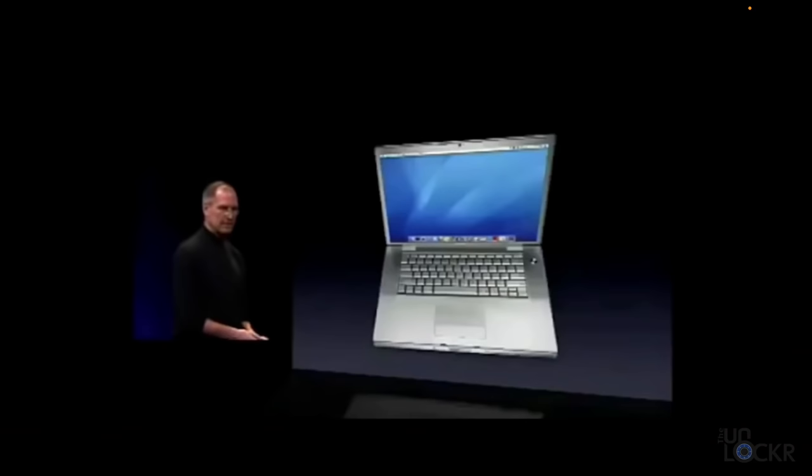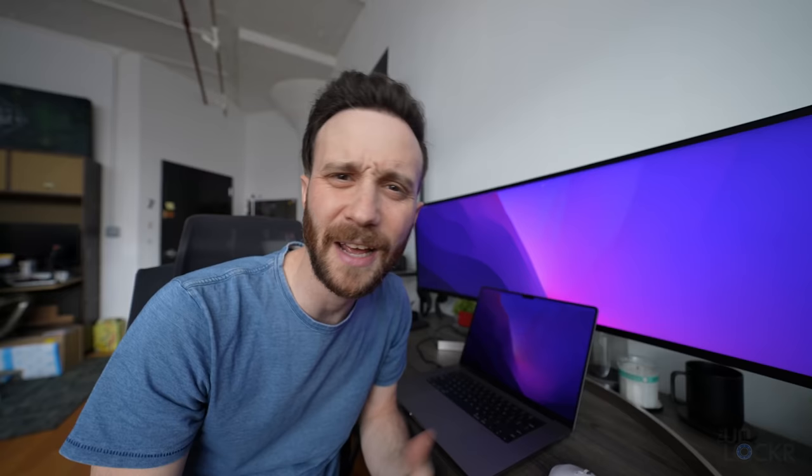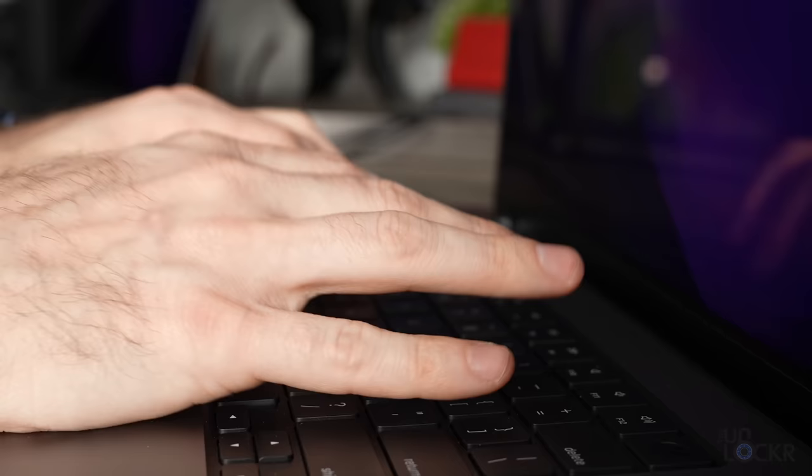Let's first talk about the design of the new MacBooks and the 16 inch model in particular. The designs on both models are more squared off — it's actually kind of reminiscent of the original MacBook Pro. In my opinion, it matches the newer generation of iPhones. I like it; it's very minimalistic and modern. They also both have black keyboard wells, again like the original MacBook Pro, and I just like that it gives it a more unique look.